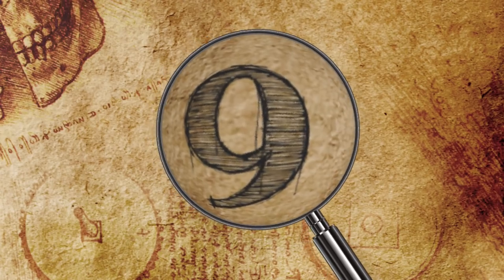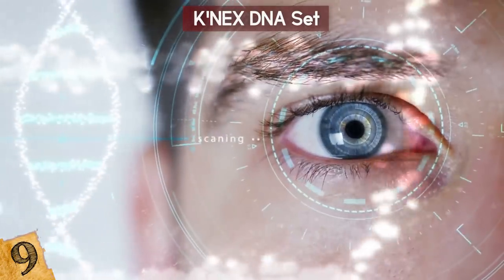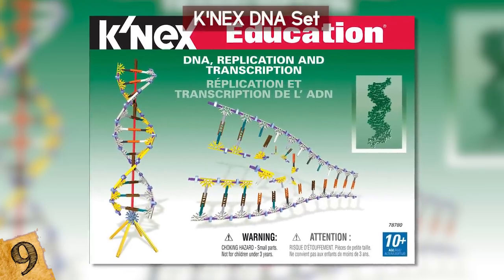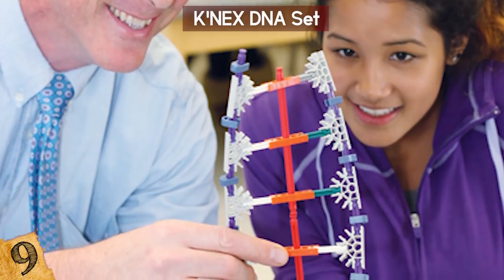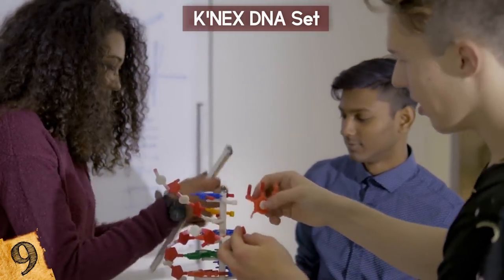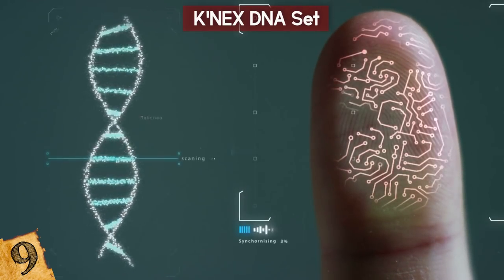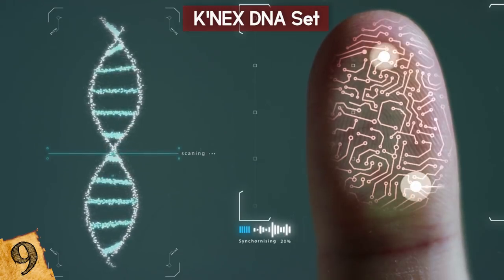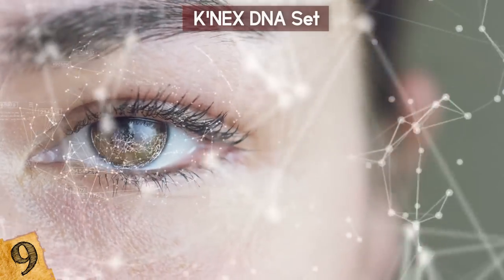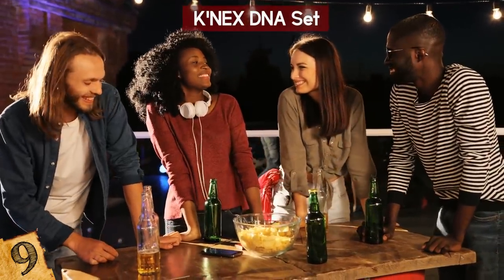Number 9: Konex DNA Set. DNA is the very building blocks of our existence. It's our DNA that defines how we look and sometimes how we act. If you or your child wants to learn more about DNA, the Konex DNA Replication and Transcription Set will allow children and teens to build their very own strands of DNA so they can better learn about what makes them unique. They'll be able to form 19 different strands of both DNA and RNA, and can build up to two at a time. DNA — not just for kids!